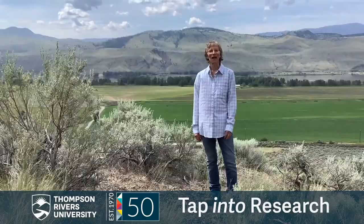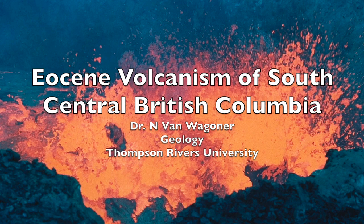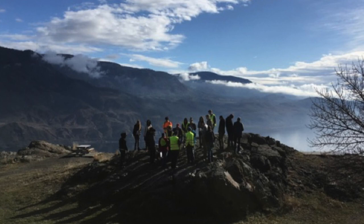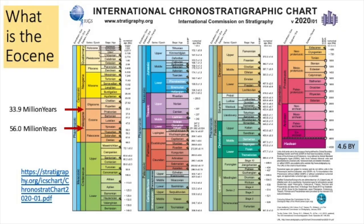Hi, I'm Dr. Nancy Van Wagoner. I'm a professor of geology at Thompson Rivers University. Today I'm going to talk about the Eocene volcanism of south-central British Columbia. I want to take you on a field trip, but before we go, I'd like to provide you with some context for what we're going to see.